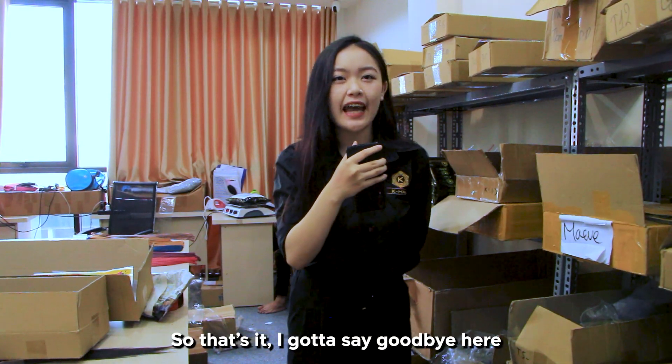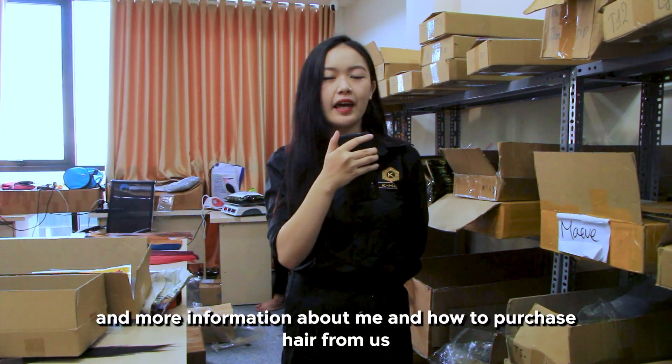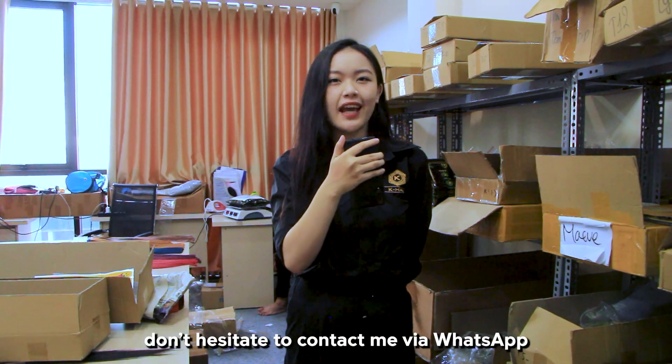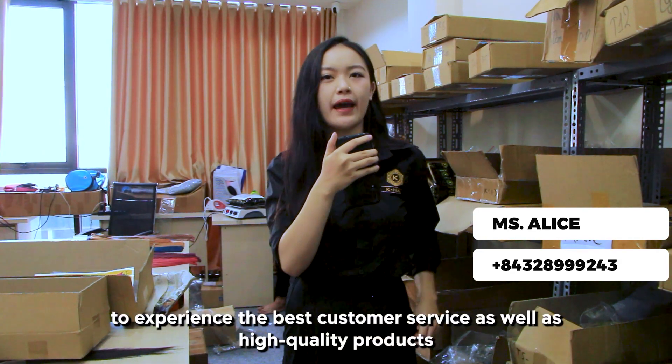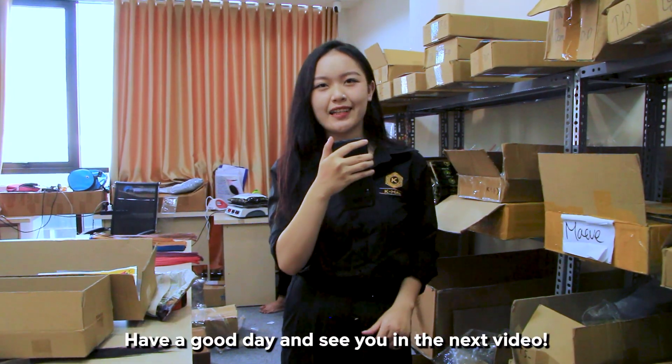So that's it — I've got to say goodbye here. But if you want to get to know more about my factory, K-Hair, and more information about how to purchase hair from us, don't hesitate to contact me via WhatsApp and experience the best customer service as well as high quality products. Have a good day and see you in the next video.